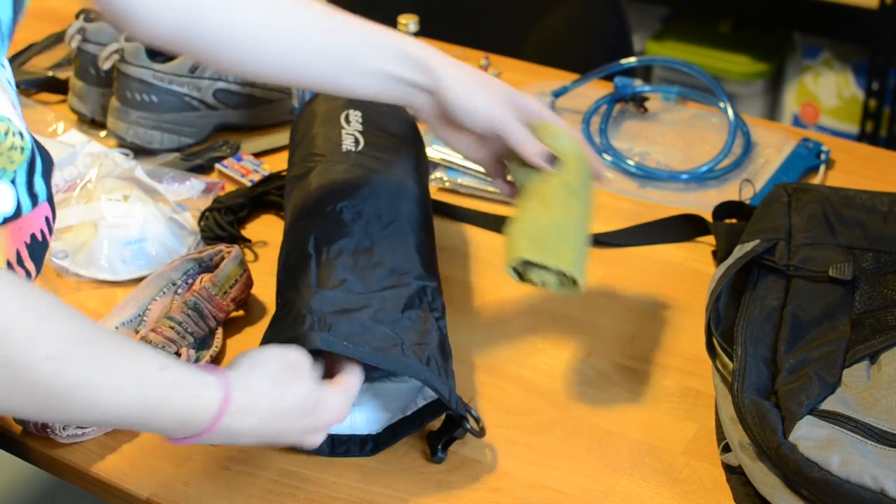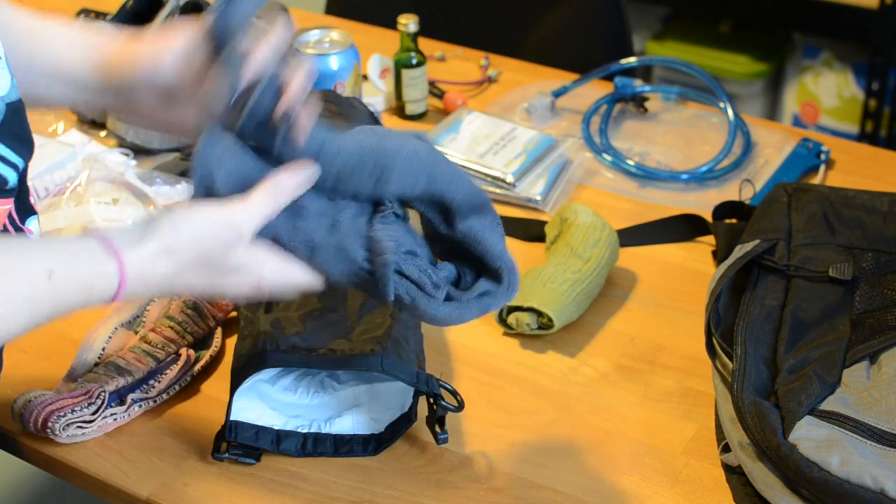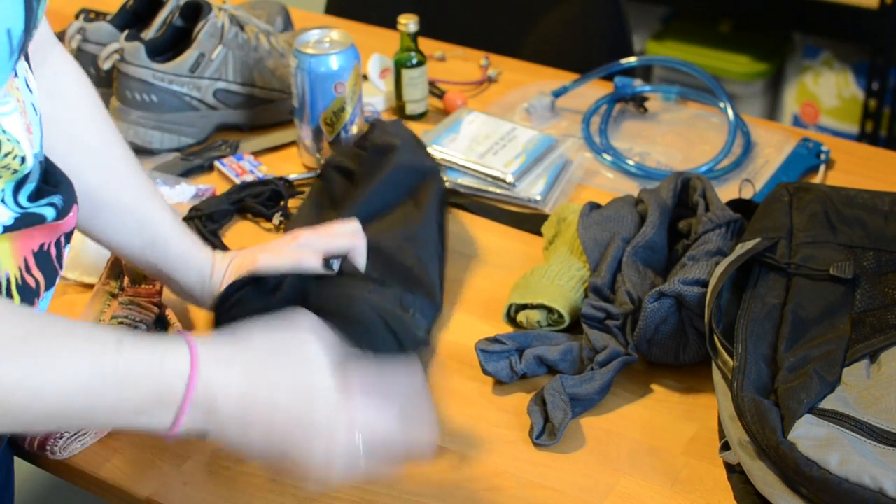There are some things in here that are already in my everyday carry that I'd have to remove from my purse to put in this bag before I go. That would be some pepper spray, some zip ties, some scissors, and a granola bar.